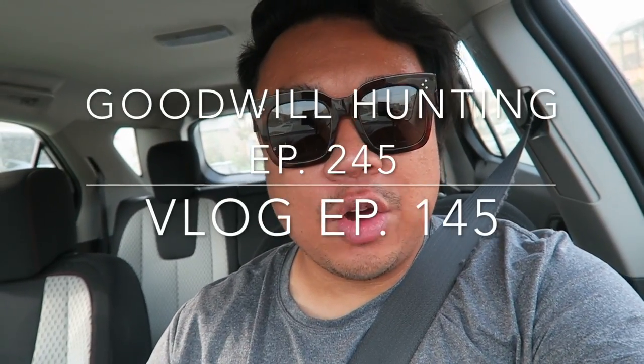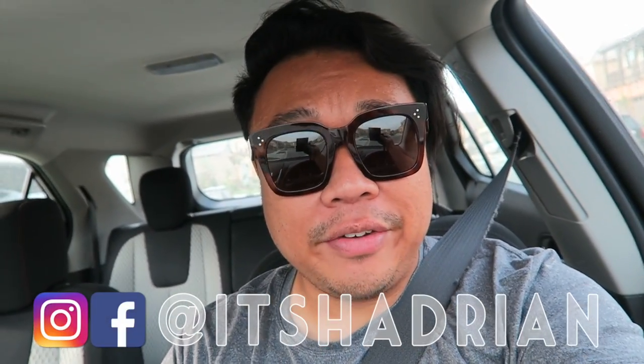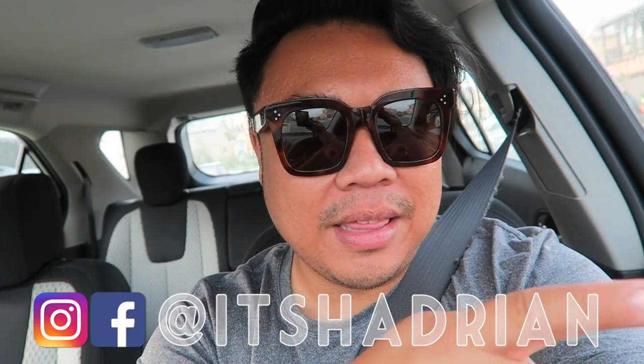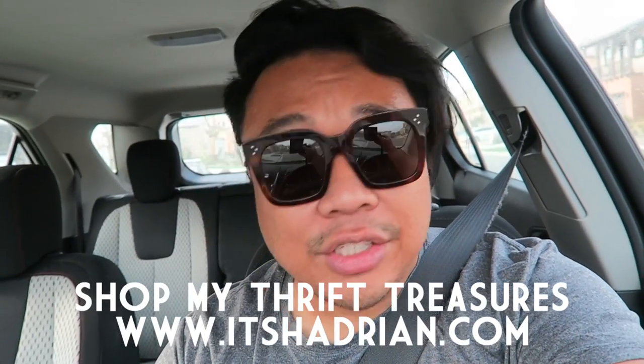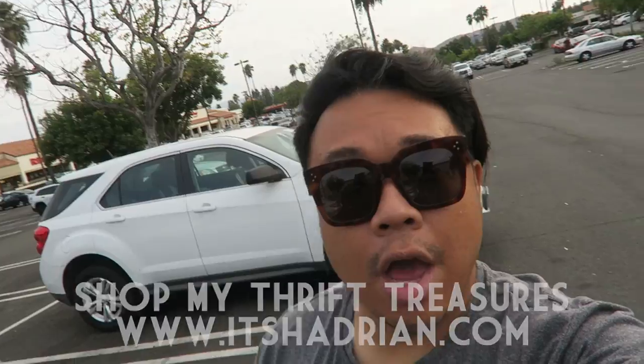Alright you guys, so we're actually heading over to the Goodwill really quick, and then I also want to go to the grocery store because mom wants me to pick up some French bread for dinner. I also gotta hit up the mailbox. So let's go do that — see you guys at the Goodwill.